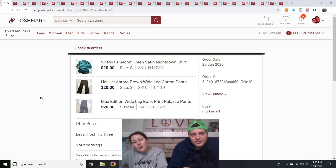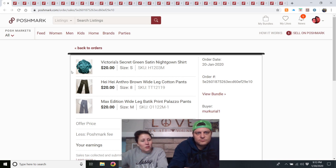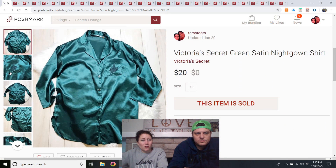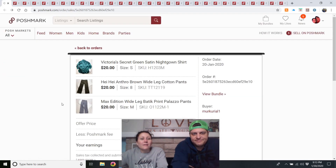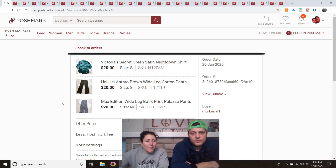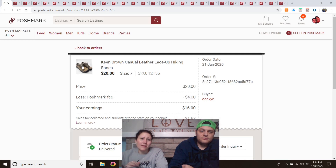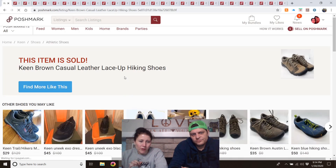Another bundle: a Victoria's Secret green satin nightgown (my mom's — she buys a lot of vintage or gold-label Victoria's Secret), brown wide-leg cotton pants from Muncie, Indiana for about $2, and a Max Edition wide-leg palazzo pants my mom gave me. Not a brand I usually buy, but all three for $30.